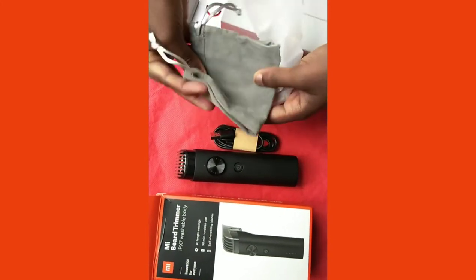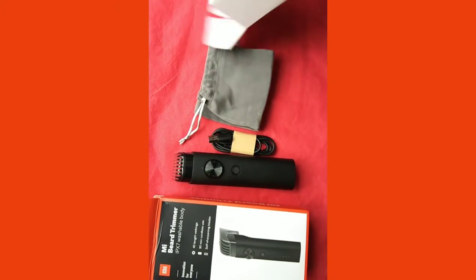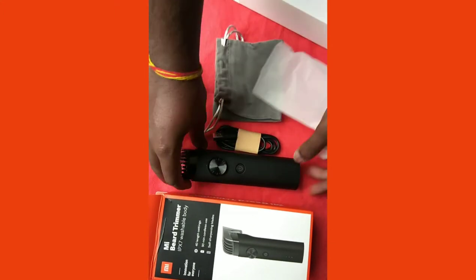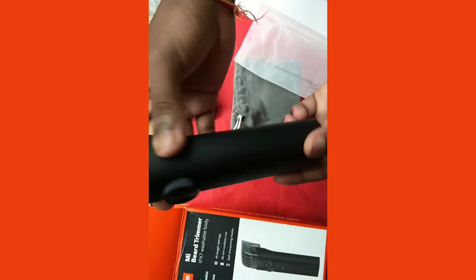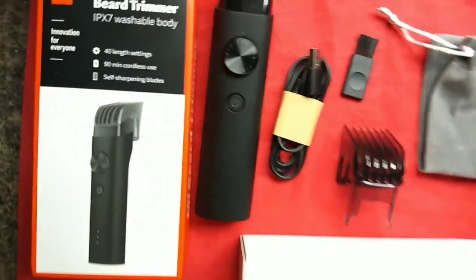The trimmer blades come with a pre-applied lubricant coating. If the lubricant tends to dry up, it can cause increased friction and resultant heating. It is recommended to use coconut oil to lubricate the underside of the blade if required, as recommended by Mi.